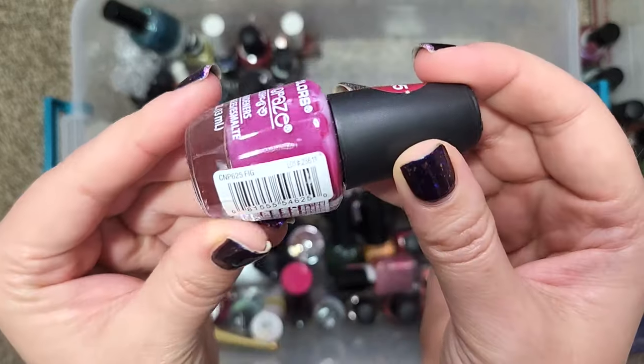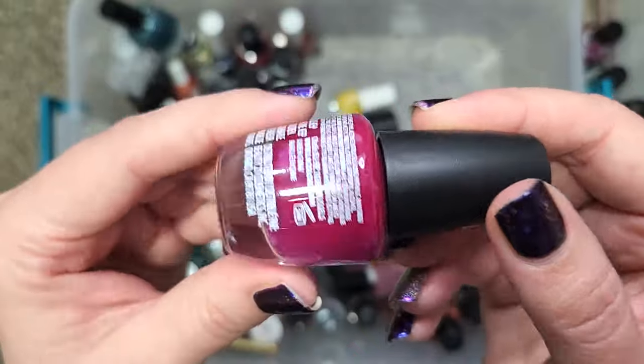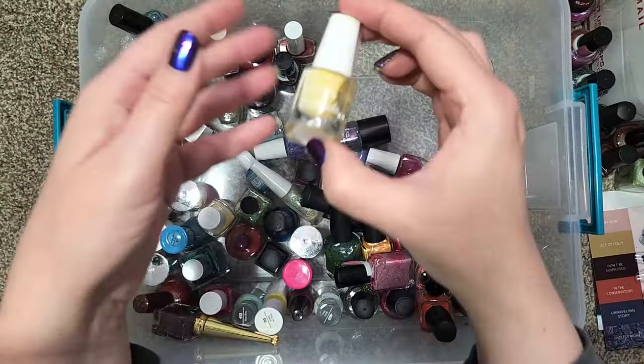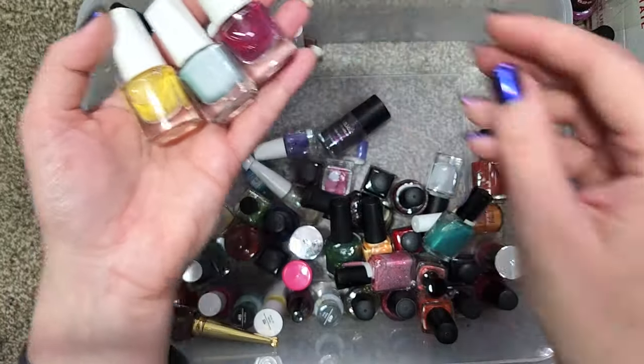We have an LA Colors. This one is Fig and it's a beautiful deep berry in a cream. Also not going anywhere, although those colors will need to be compared at some point to the rest of my collection.